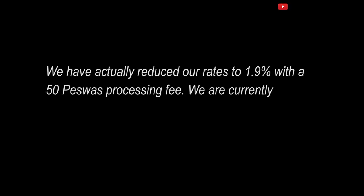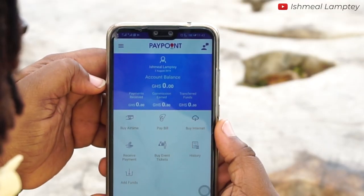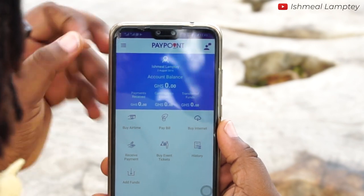Please note that this video isn't sponsored by them. In order to be sure I called them, and apparently it is now 1.9% on every transaction and 50 pesewas processing fee. They are also very transparent about their process and it is much easier to set up an account. The good thing is iPay GH also has a mobile app which can easily allow you to track your income and so on.